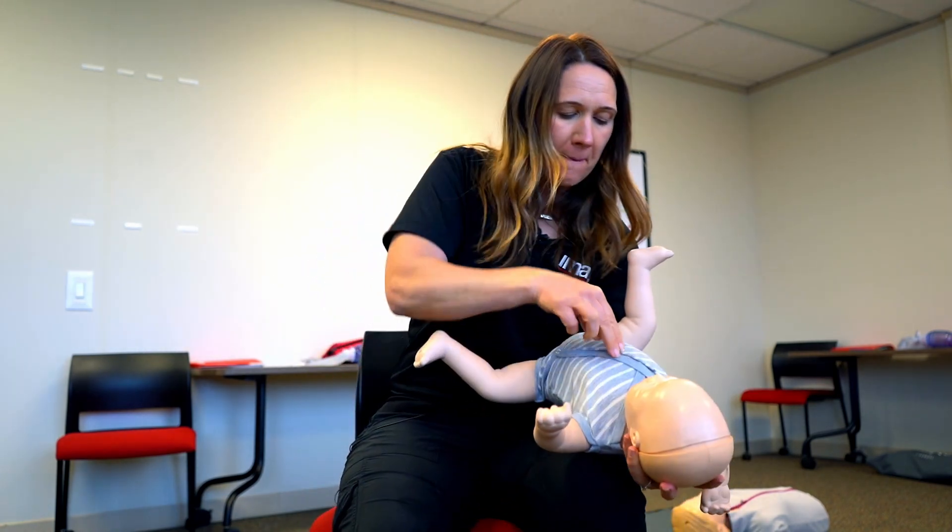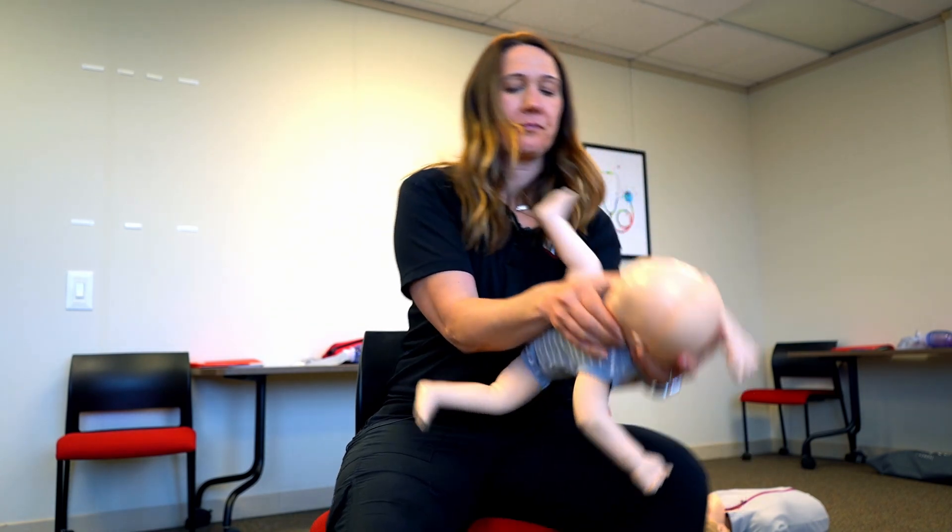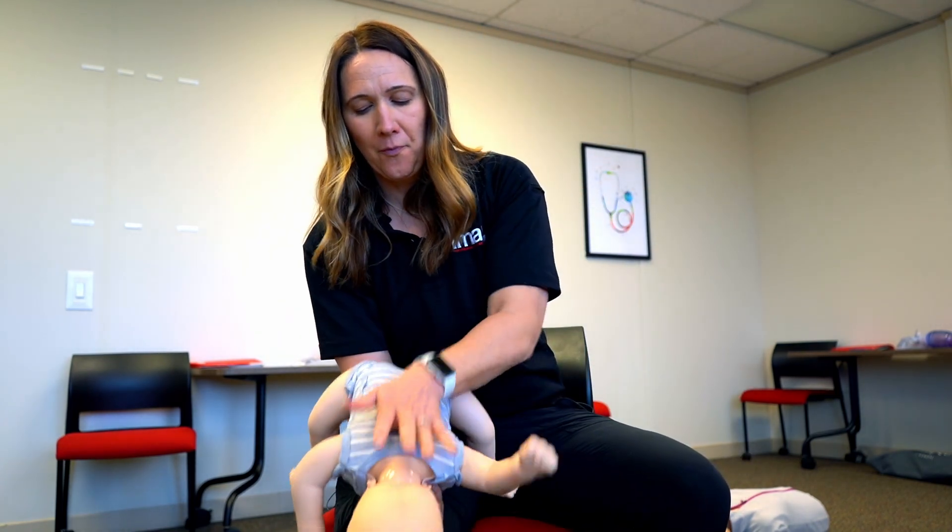Continue back blows and chest thrusts until the object comes out, until 911 arrives, or until the baby becomes unresponsive. If the baby goes unresponsive, place the baby on a hard flat surface and perform CPR.